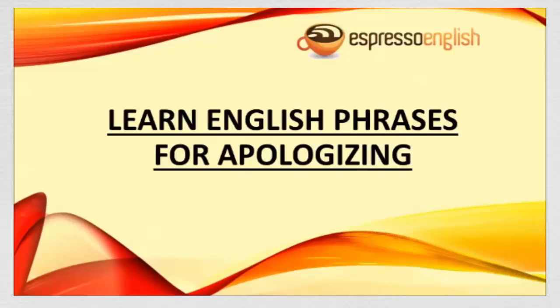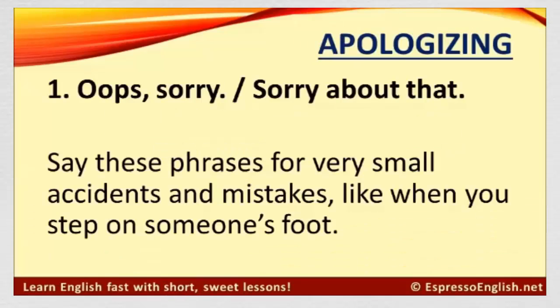Learn English phrases for apologizing from EspressoEnglish.net. Number one: Oops, sorry. Or, sorry about that. Say these phrases for very small accidents and mistakes, like when you step on someone's foot.